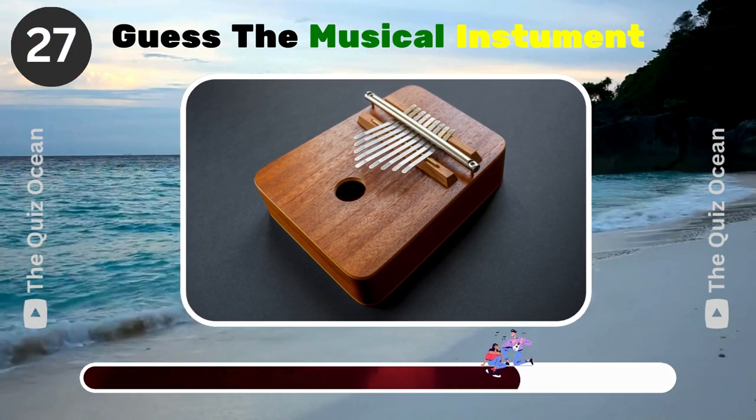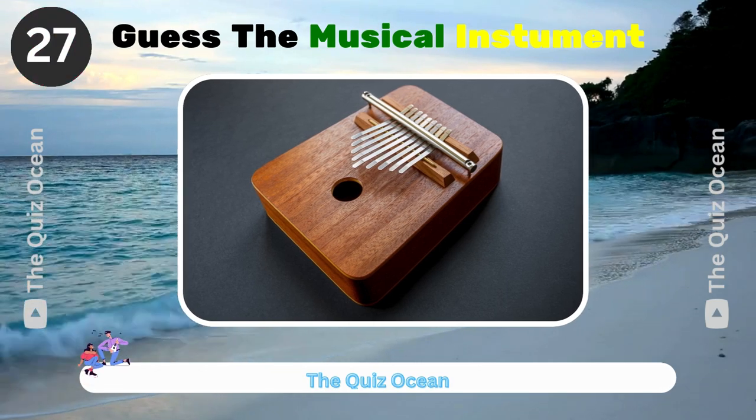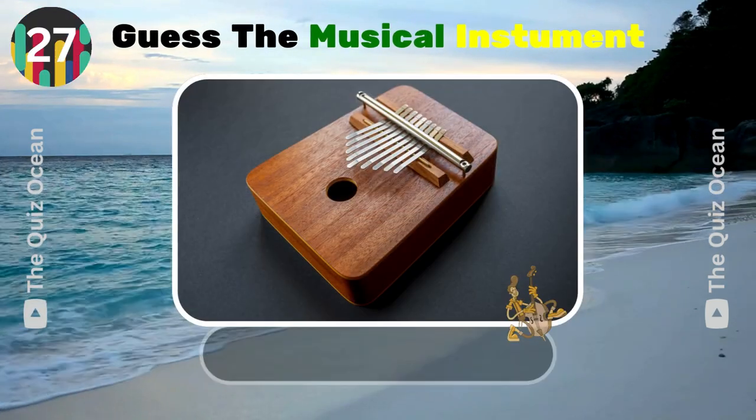A small African musical instrument played with the thumbs. What is it? Kalimba.